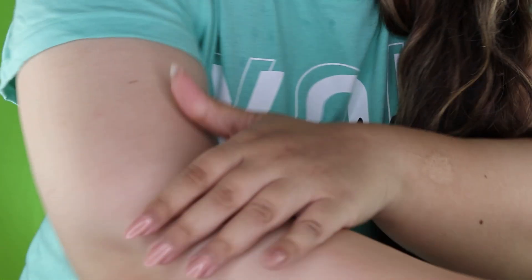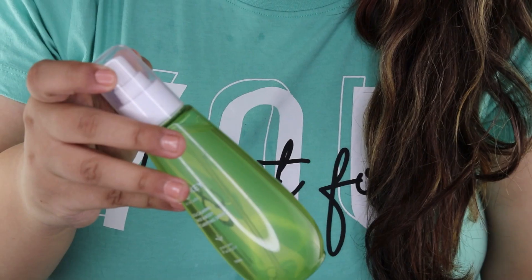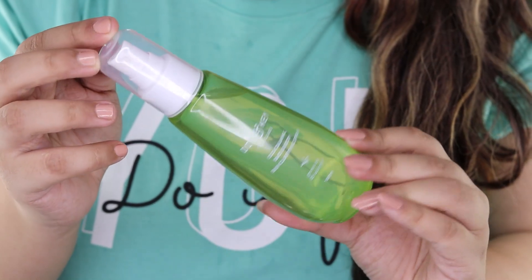After that I'm going to use the Dot and Key CICA Niacinamide Skin Clarifying Alcohol-Free Toner. I'm taking it on a cotton pad and applying it on my mostly open pore areas. It helps minimize the pores and control further breakouts. It's suitable for oily, sensitive, and even acne-prone skin.